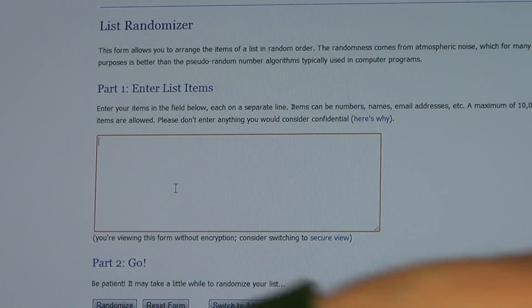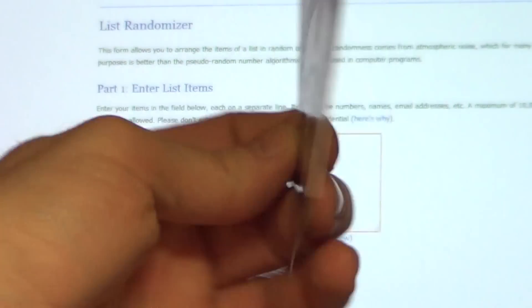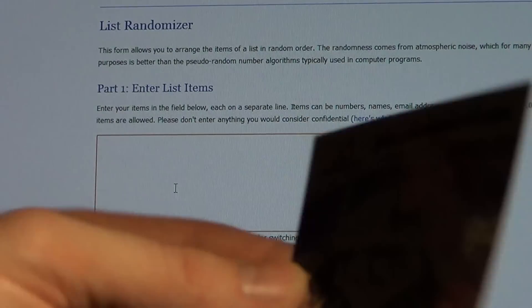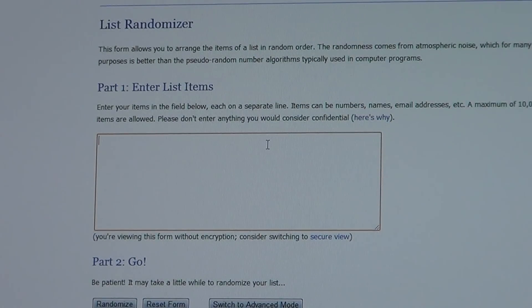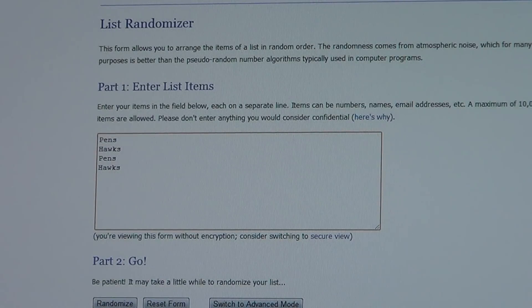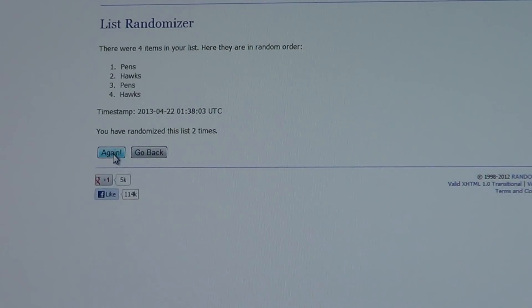We'll start with the Team Pinnacle card. Per my rules, each team goes in there twice and we push the random button three times — team in front gets the card. This will be the Penguins and the Blackhawks. First push: Pens are in front. Second push: Pens are still in front. Card goes to the Pittsburgh Penguins. Congrats to Pittsburgh.